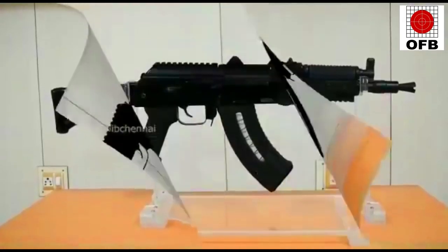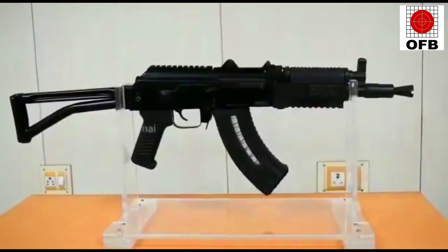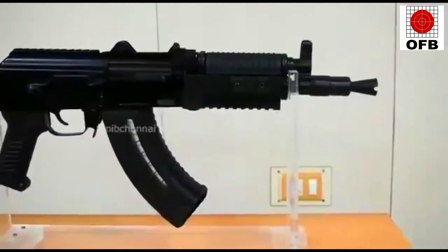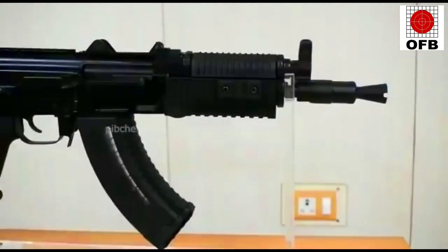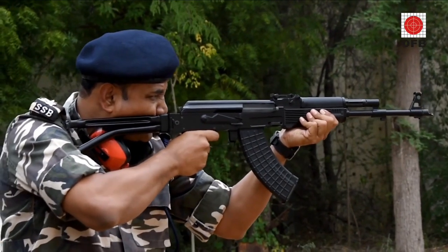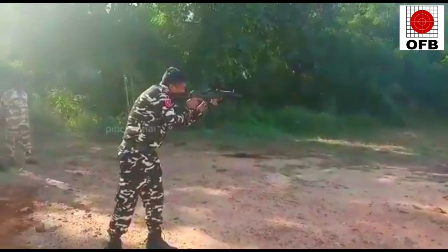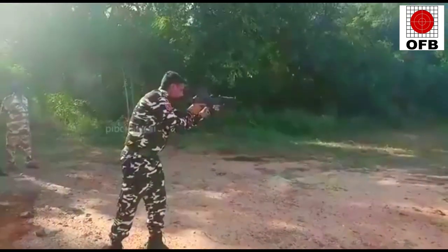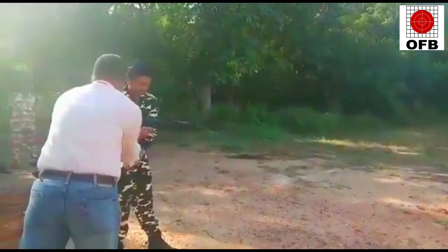Tritchi carbine's total length is 750 mm in open condition and 500 mm in buttfolded condition. It weighs around 3.1 kg with a curved 30-round capacity magazine. It can use ammunition, magazines, and interchangeable parts of TAR and AK-47 assault rifles. It has an effective range of 150 meters, and as per some reports it can engage targets at 175 meters. It has a rate of fire of 700 rounds per minute.